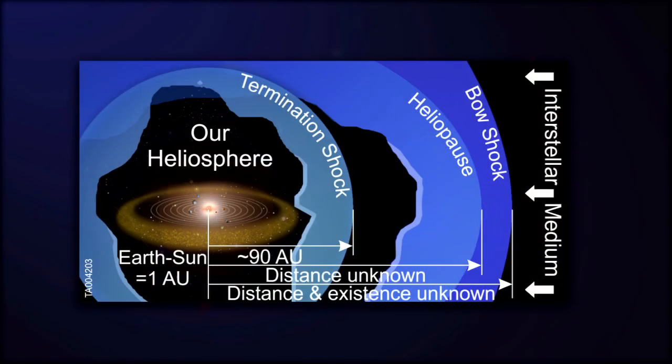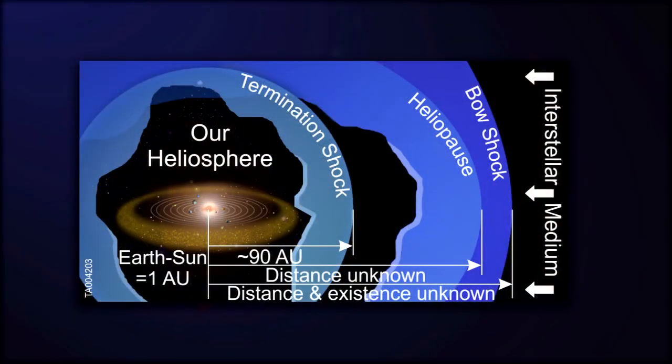Before we get into that, I think we need to give you a little bit of background. The solar wind is a million-mile-an-hour wind that blows out from the sun in all directions in space all the time, and it basically inflates a bubble in the local part of the galaxy — that bubble we call the heliosphere. The heliosphere is nothing more than the Greek word for sun, helios, and sphere, the region of influence. So the heliosphere is the region of influence of our sun.